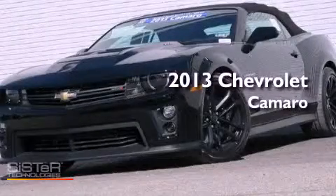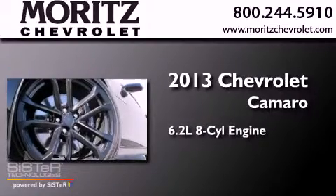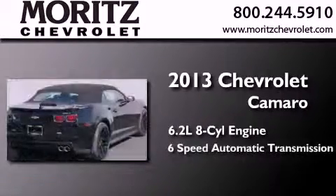This is a brand new 2013 Chevrolet Camaro. It has a 6.2-liter 8-cylinder engine and a 6-speed automatic transmission.